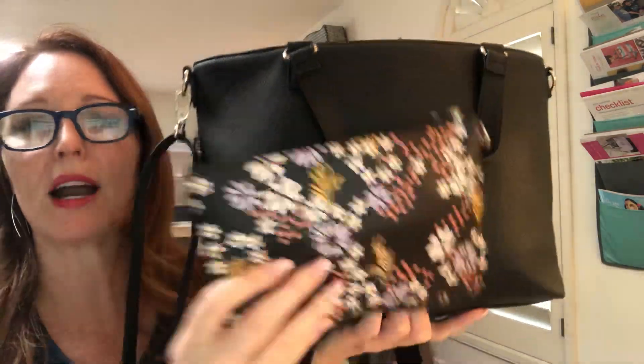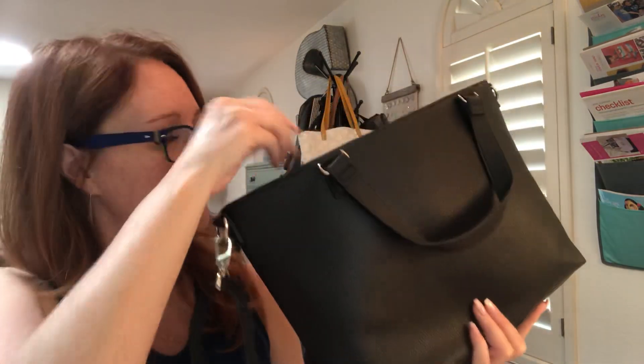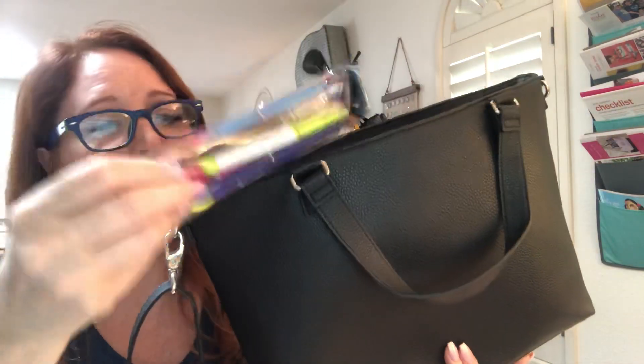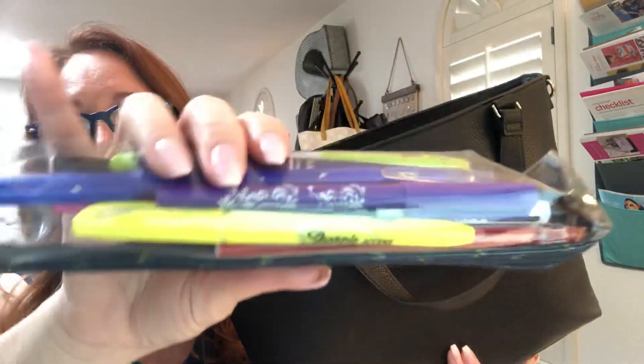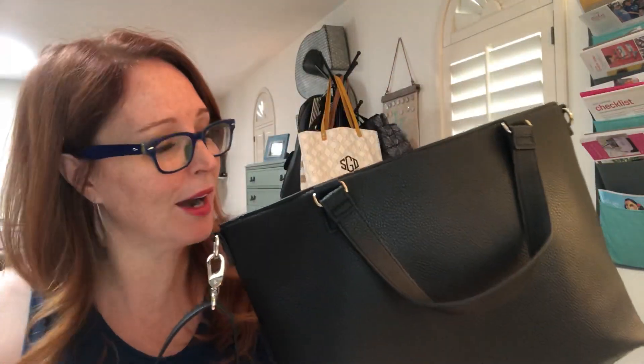This is what I have all of my small little essentials in, so it keeps everything nice and contained. I have a Get Creative Slim Pouch — this is where I put all of my highlighters, erasable markers, pens, and pencils. It keeps them all together. I hate when things are rolling around the bottom of my purse — that's just a pet peeve of mine.